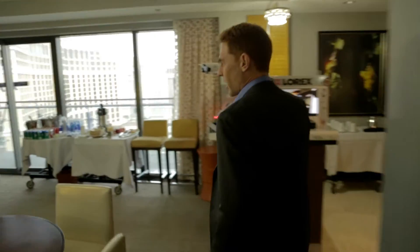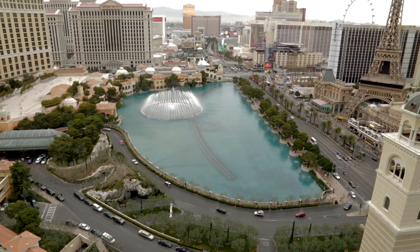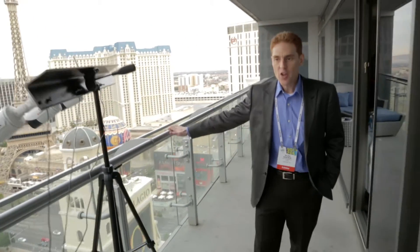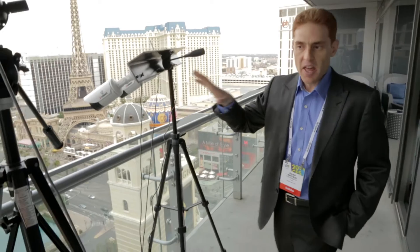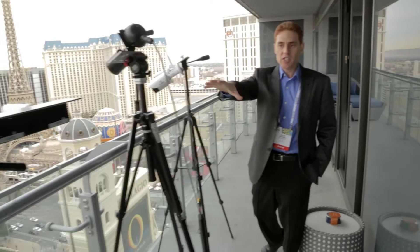We are located in the Cosmopolitan Hotel overlooking the Las Vegas Boulevard, and we utilize the suite to showcase our technology. We have our different camera technologies mounted overlooking the fountain, whether it is analog, wide and wireless, IP and HD.